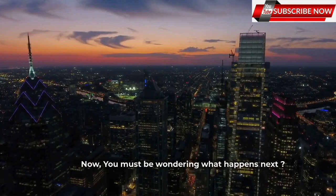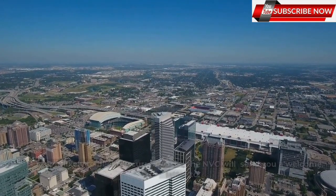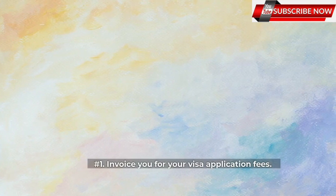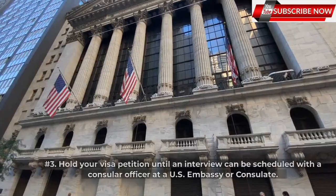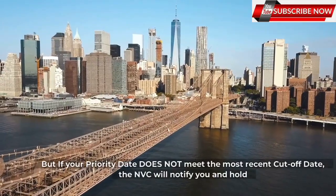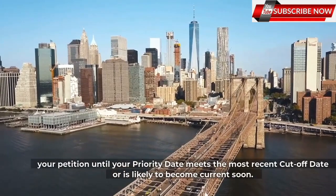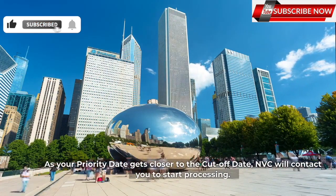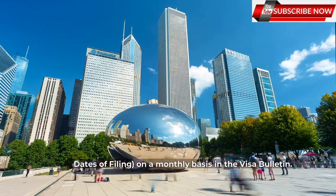Once NVC receives your immigrant petition and if your priority date meets the most recent cut-off date, or is likely to become current soon, the NVC will send you a welcome letter, invoice you for your visa application fees, collect your visa application and supporting documentation, and hold your visa petition until an interview can be scheduled with a consular officer at a U.S. embassy or consulate. If your priority date does not meet the most recent cut-off date, the NVC will notify you and hold your petition until your priority date meets the cut-off date. The Department of State updates cut-off dates, final action dates or dates of filing, on a monthly basis in the visa bulletin.